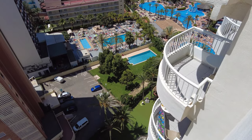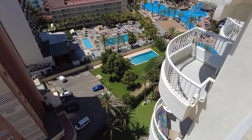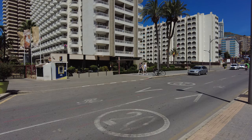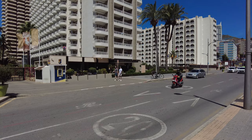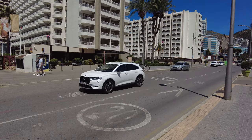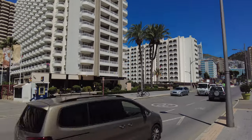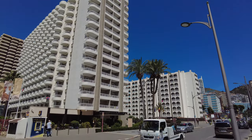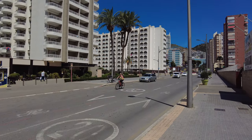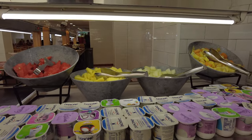Hi folks. This is just a clip from the 12th floor, just giving you a shot down there at the hotel. Thanks for joining me. Greetings folks - it's a shot of the hotel here on a lovely sunny afternoon.